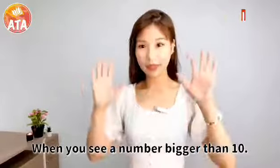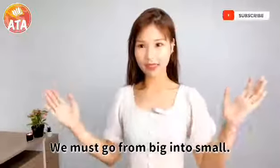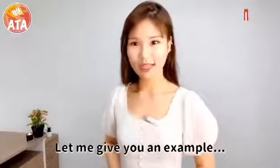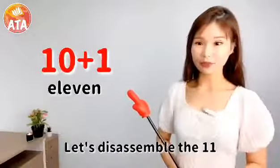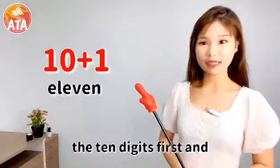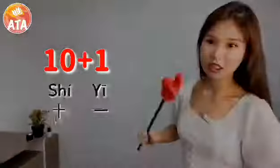When you see a number bigger than 10, we should disassemble the numbers first. We must go from big into small. Let me give you an example: 11. Following the rules I taught, let's disassemble 11 — we start to read the 10 digits first, followed by the single digits. 11.